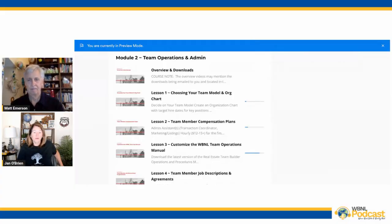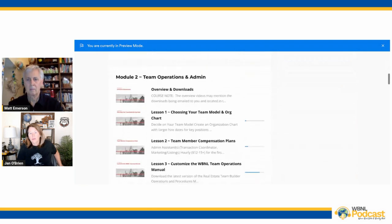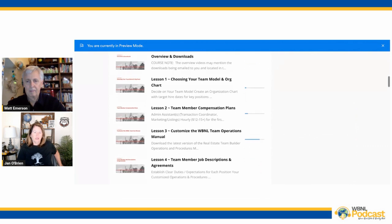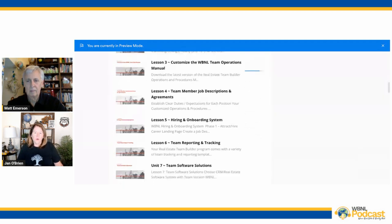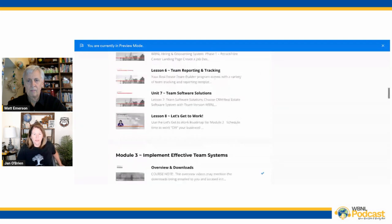That's what we wanted to talk about today — you can get the bones of what you need to start your operations manual through our training program. We have six modules in Real Estate Team Builder. Module one covers team structure and different ways to set up a team. Module two is all about your team admin, and lesson three is what I covered in detail today. You can take our structure and download it. And I got inspired — one of the updates on the list for 2024 is an upgraded version of this operations manual, taking it to the next level. When you buy our Team Builder program, you buy it one time and have it with any updates we put in.